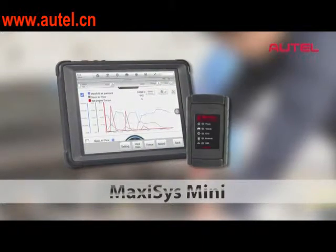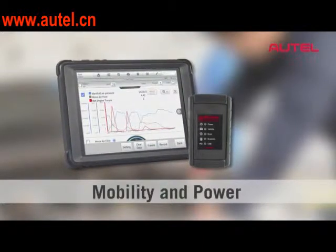The boot-up time was blinding, and the time for it to actually ping through all the modules was just awesome.